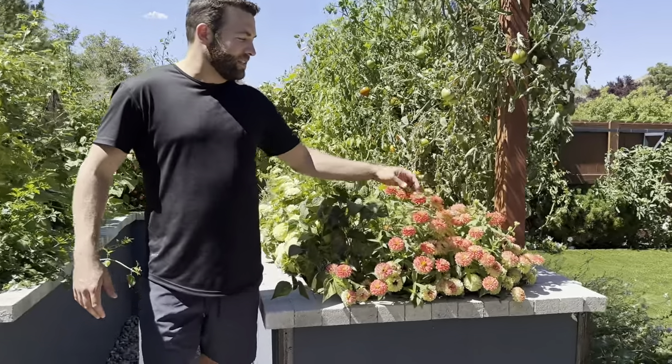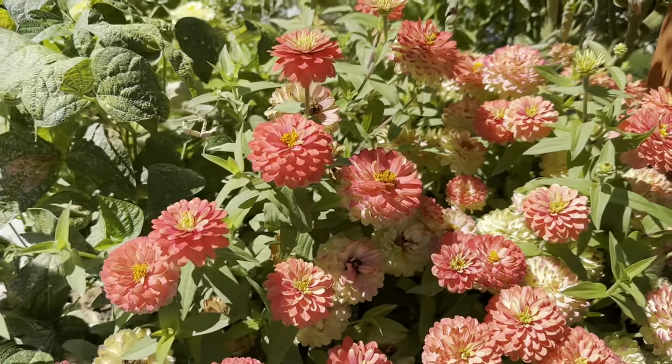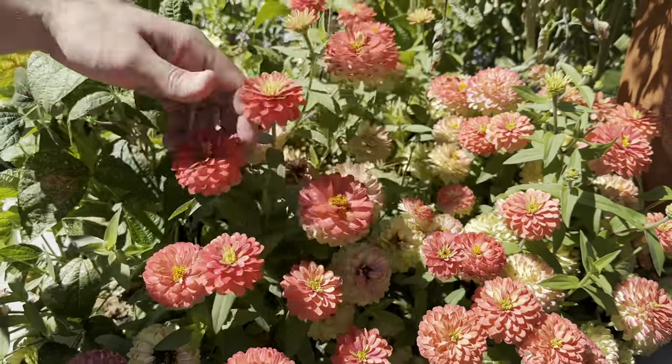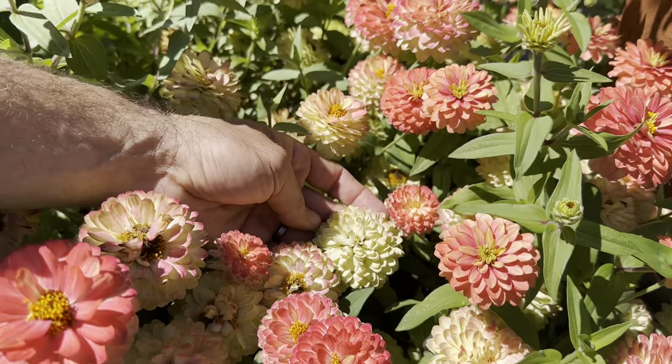Here to talk about some of my favorite annuals that I planted from seed this year. This one, by far my favorite — it's a Zinnia Sahara Double Salmon, and each one of these blooms just goes and goes. This one probably started blooming in June of this year, and it's September 1st.